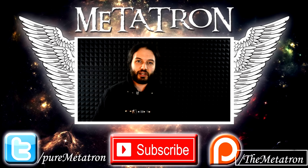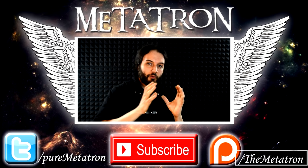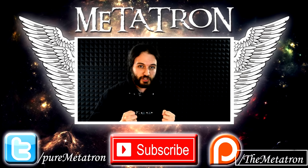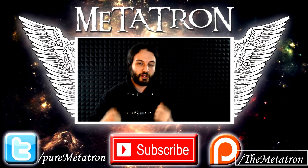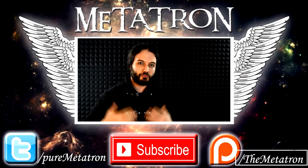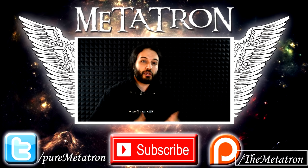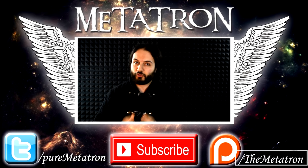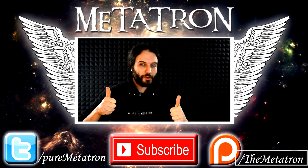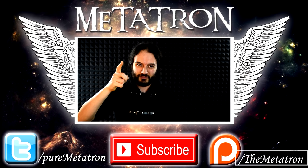I hope this video wasn't too confusing and that it helps you understand how to place and date a knight, and how the evolution of plate armor in medieval Europe worked. For much greater detail on these topics, check out my friend Ian Lespina's channel Knight Herrant — he goes into a massive amount of detail backed up by iconography, and he helped me answer some questions during the making of this video. If you liked this video, please give it a thumbs up and subscribe to my channel for more content from the Metatron. I'll see you tomorrow for my next daily upload — the Metatron has spread his wings. Goodbye!